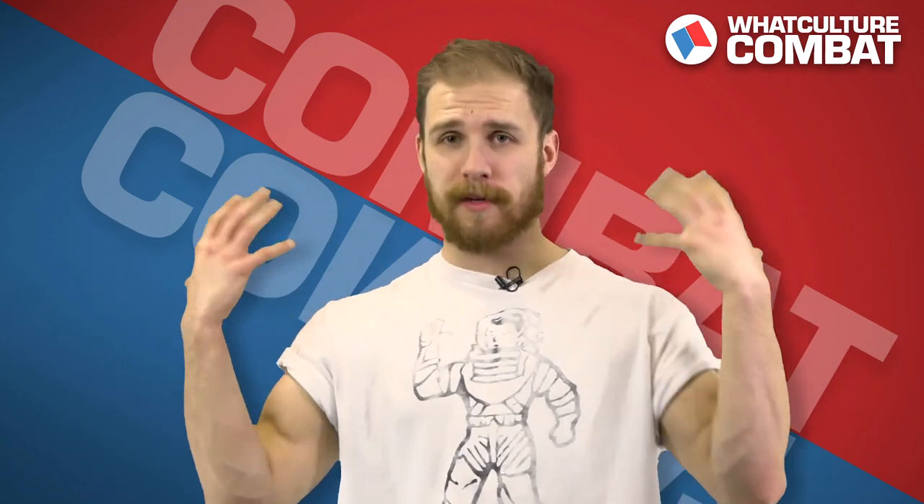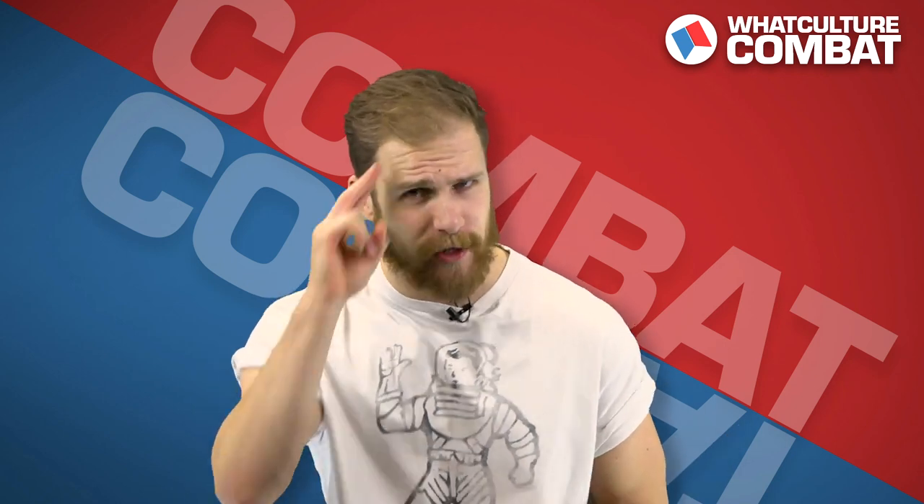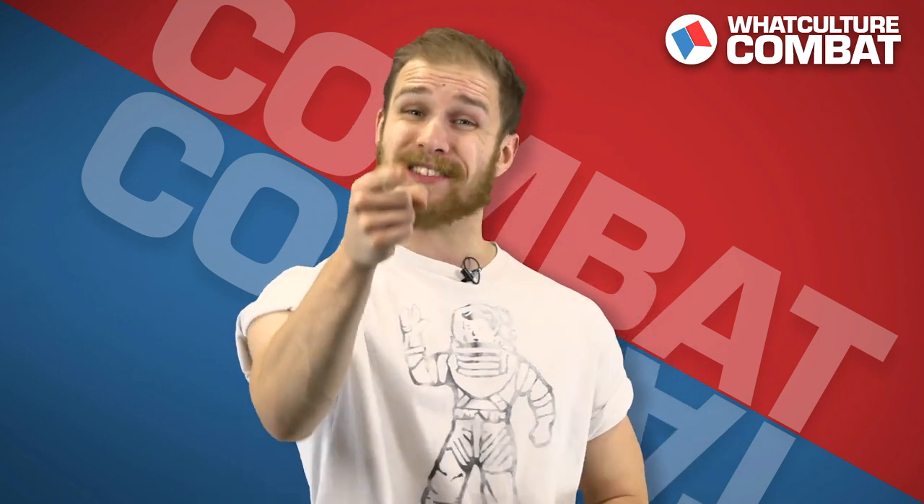That is our list. Thank you very much for tuning in and watching me pretty much be murdered for a while. Let us know what you think in the comments below and whether you'd be down for more videos of me being brutalized in a variety of innovative ways. Special thanks again to our friends at Team Phoenix in Newcastle, and don't forget to check out and support your own local MMA gym. I've been Gareth from WhatCulture Combat — I'm sure I'll see you very soon.